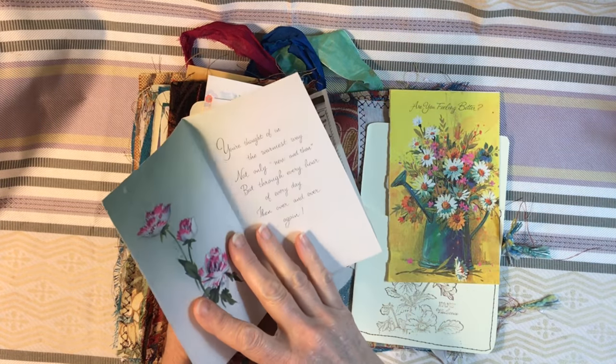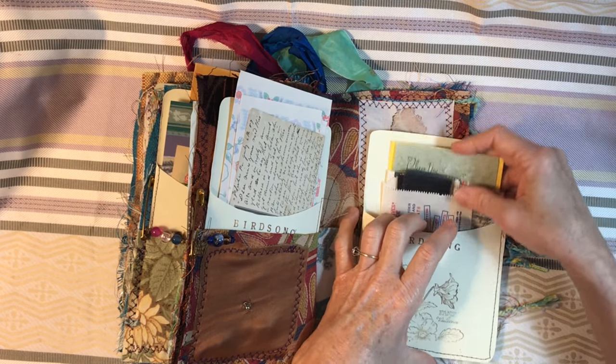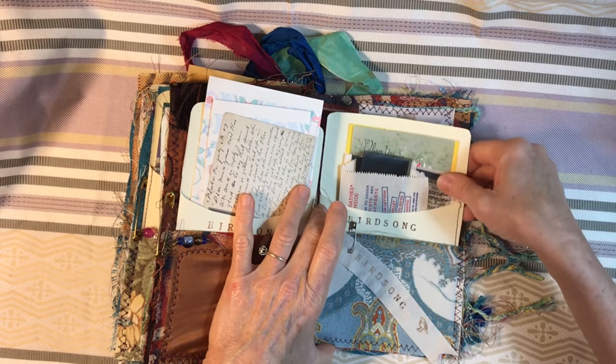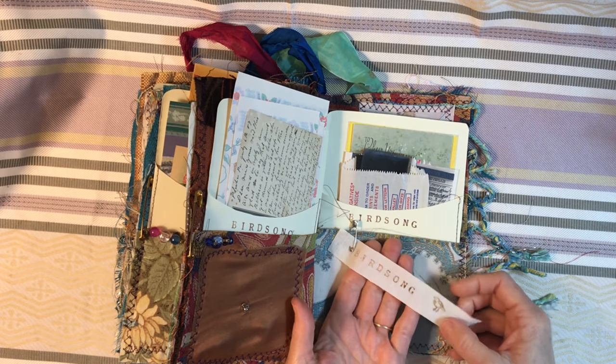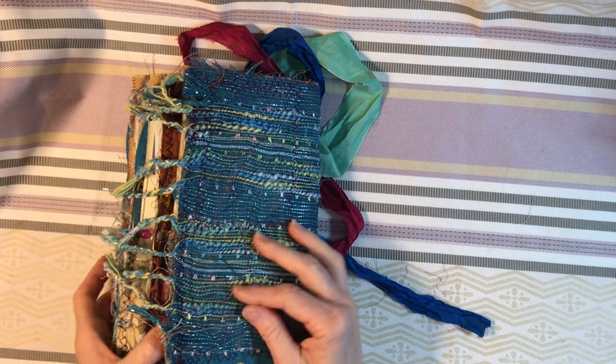Here are just some vintage cards — there's the front of a vintage card. And that is everything. There's my little cloth tag that says 'Birdsong,' and we're at the back.